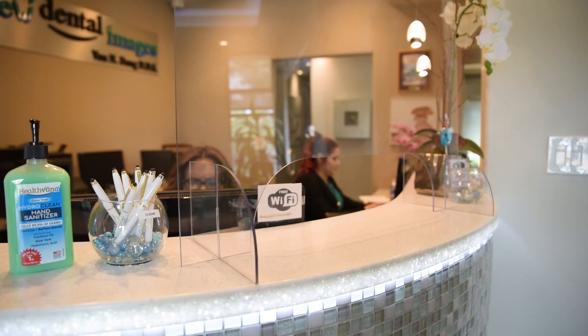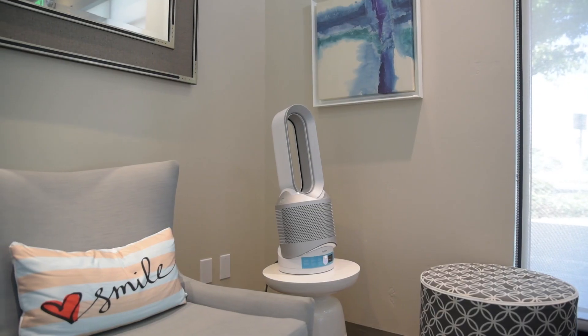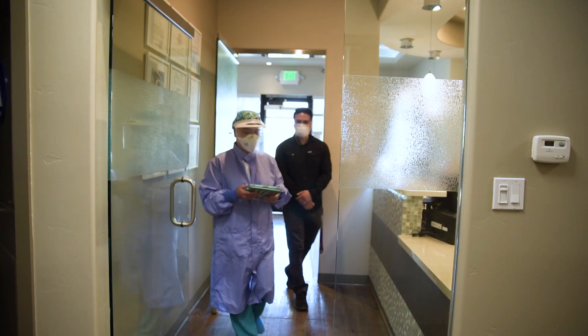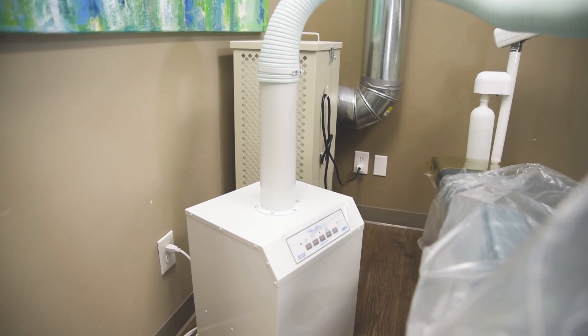Starting with our front office, you will notice upon your arrival the placement of sneeze guards and temporary removal of magazines to prevent cross-contamination. Our office team will be wearing masks and positioned throughout the office to align with social distancing.